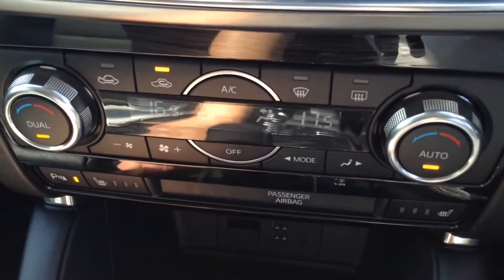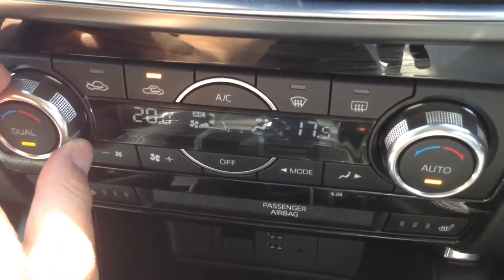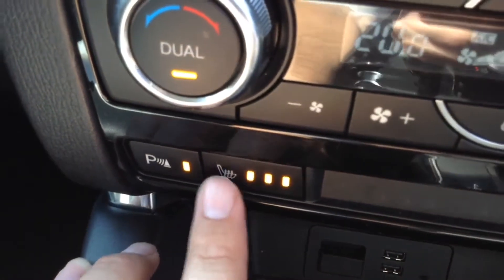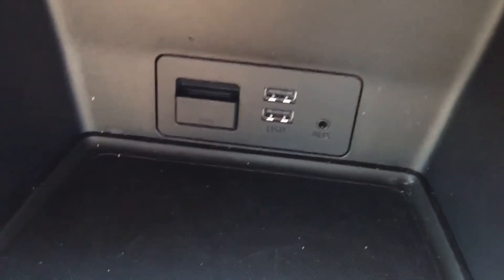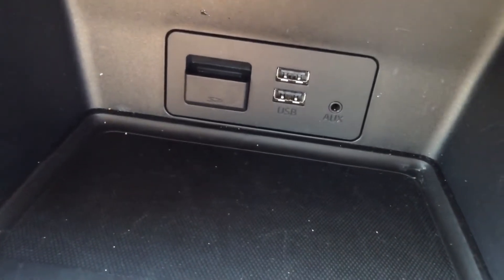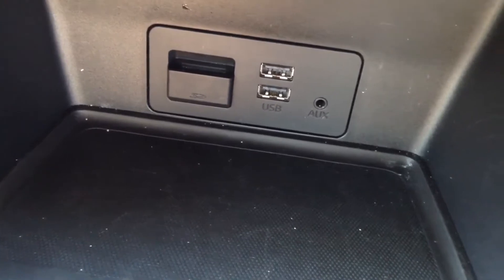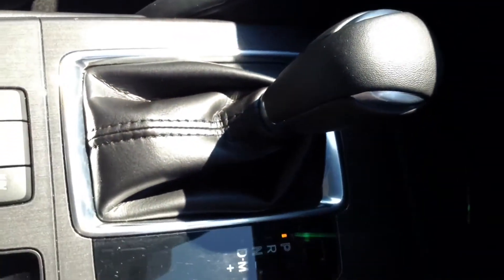Just to the right behind the steering wheel we've got the start-stop engine button. We've got dual zone automatic climate control which enables you to control the temperature on each side of the vehicle independently. There's also the park assist button, heated front seats, an SD card slot for the sat nav system, a couple of USBs for media players, and an auxiliary input.